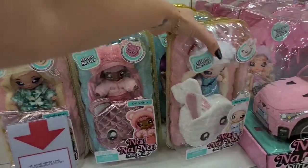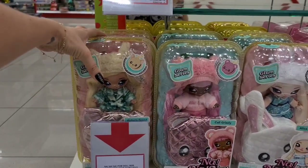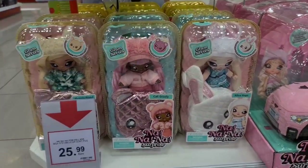And the glam series — so pretty! We already unboxed a reprise, so I won't be getting any of these.